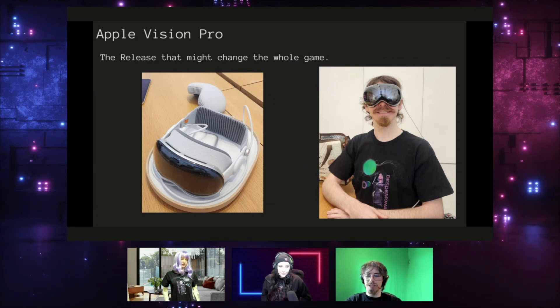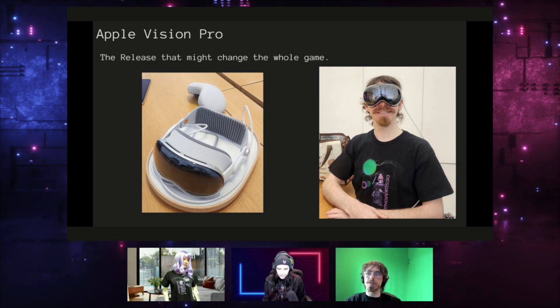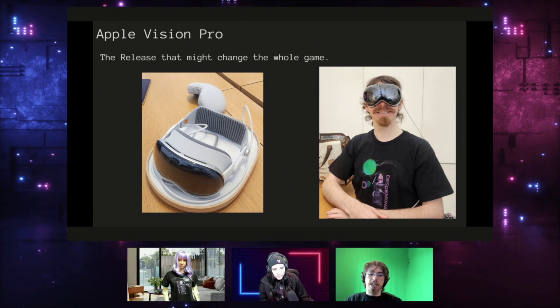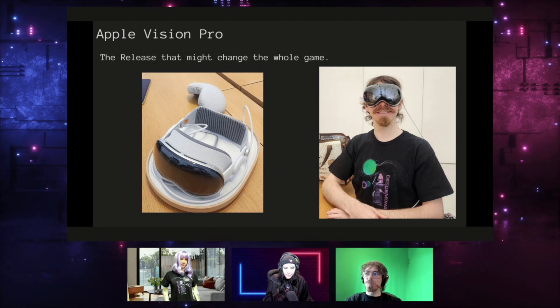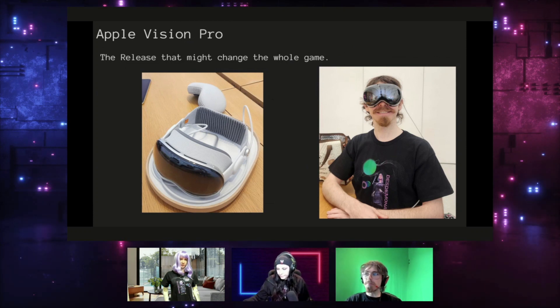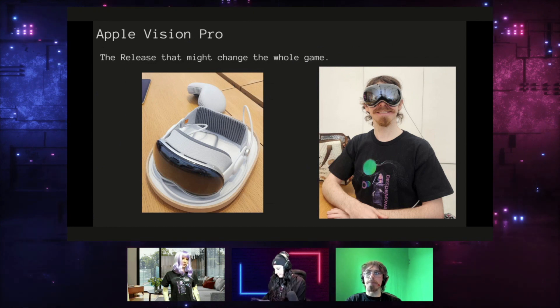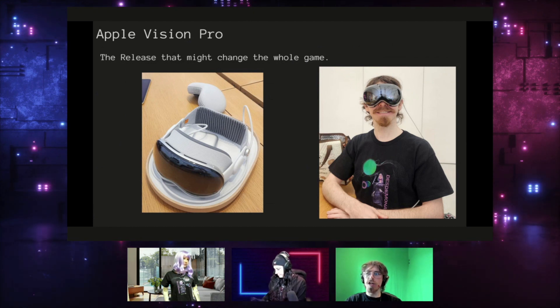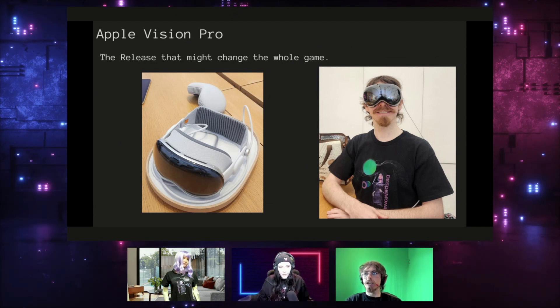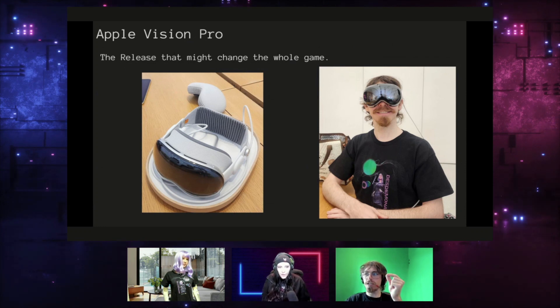The Apple Vision Pro is probably the first VR or mixed reality headset that is actually able to meet what it says it's there to do. It's not perfect, but out of the box the level of polish really shows that it's an Apple product. The gestures you use to do things work 95% of the time.